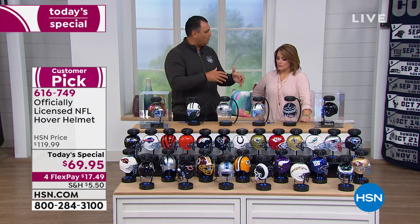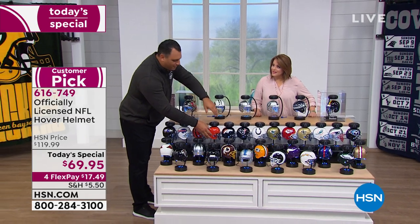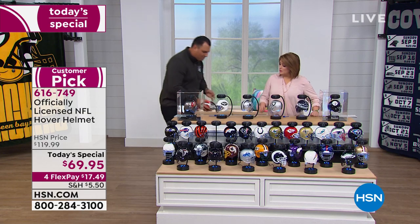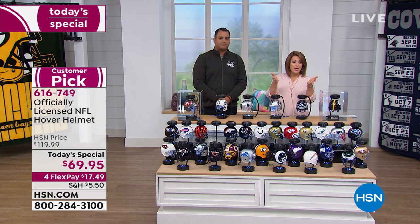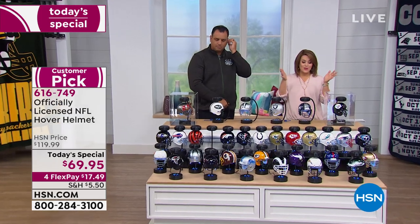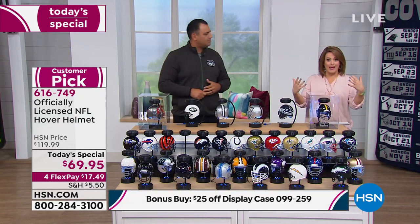One thing I'm excited to do — I want to pull away the Browns because, again, the Browns are here but folks, they are gone. Sold out. So we're going to start pulling those away. This is so popular because we've never done this price at $50 off. 616-749 is your item number. It is our Today's Special — what a way to kick off the preseason. And our bonus buy is the case, so a lot of you want to display it in that grand way.